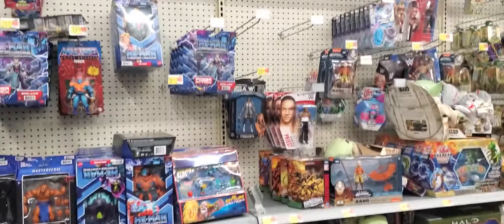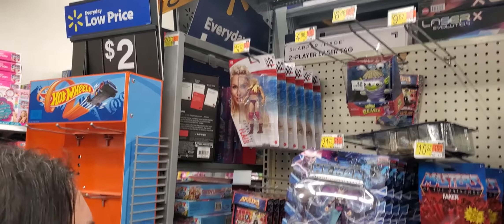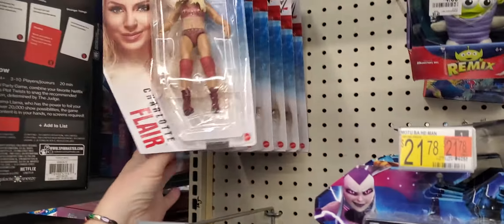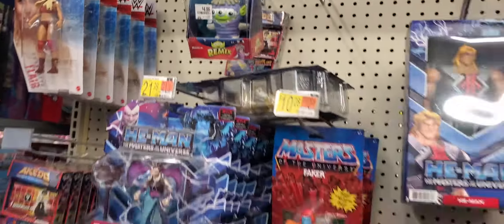On to the action figure aisle — they've got a bunch of He-Man and MOTU stuff, and these ones are new. They have a little bit of wrestling, looks like one row: Drew McIntyre, Damien Priest, and Charlotte Flair, though these do not even go on this peg hook.